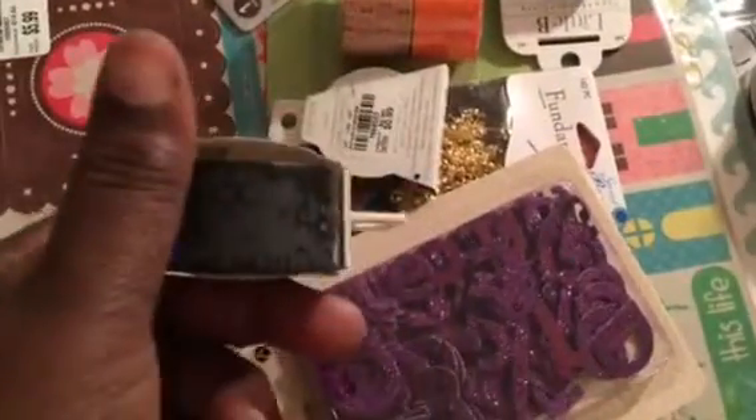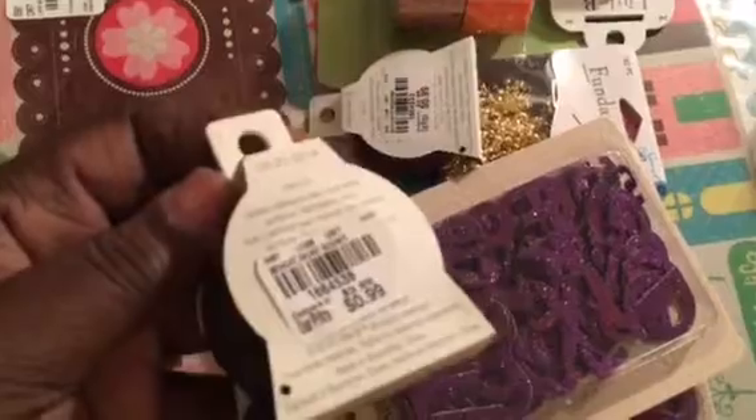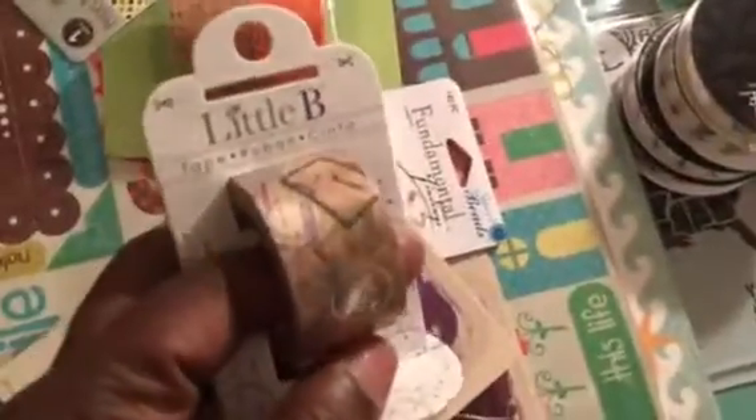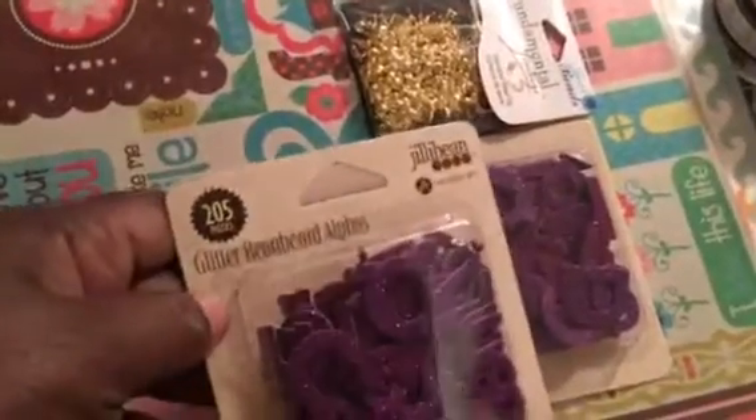I got some washi — I got this Halloween washi with a little bee for $0.99. This one here was $0.99. I got this traveling-themed one for $0.99, and this one was $0.49. Then I got this one by Sweet Torque for $0.99. And I got some purple leather alpha chips — 250 pieces — for $0.99, and I got two of those.